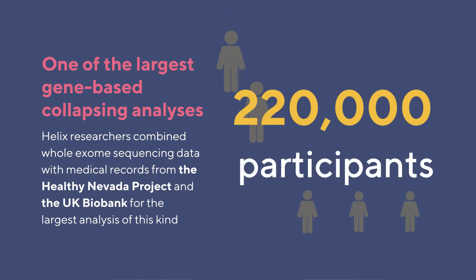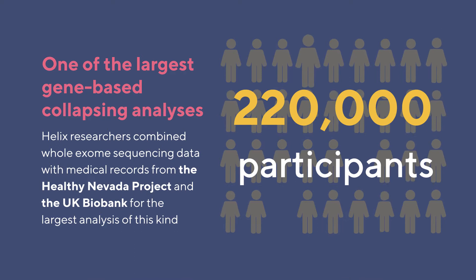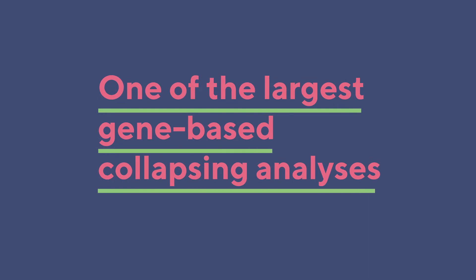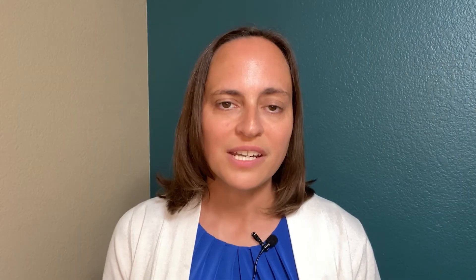Using data from more than 220,000 research participants in the Healthy Nevada Project and the UK Biobank, we performed one of the largest gene-based collapsing analyses of its kind. This is a fairly new technique where rare genetic variants in each gene are grouped together and analyzed as one unit.